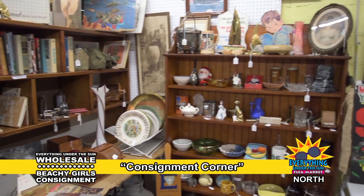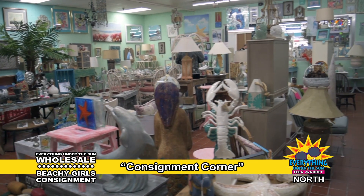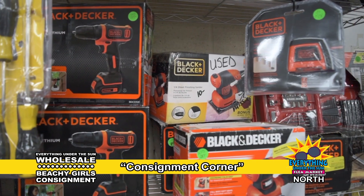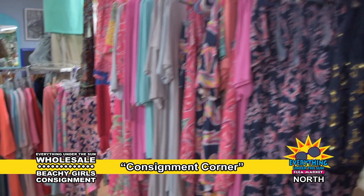You won't believe what you'll find in Consignment Corner, home of Everything Under the Sun Wholesale and Beachy Girls Consignment. Tons of name brand items at up to 50% off retail prices, from headphones to humidifiers, tools to toys, home furnishings and decor, jewelry, antiques, fashion and accessories.